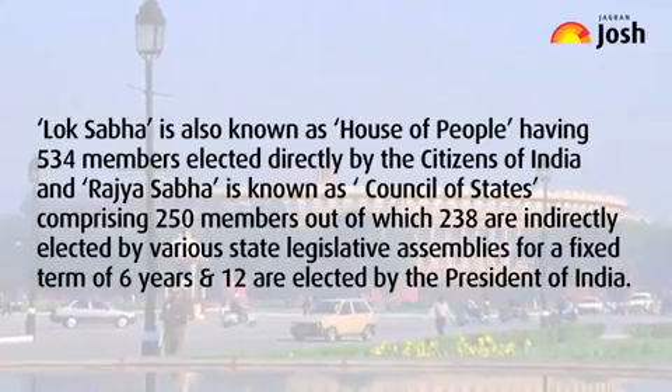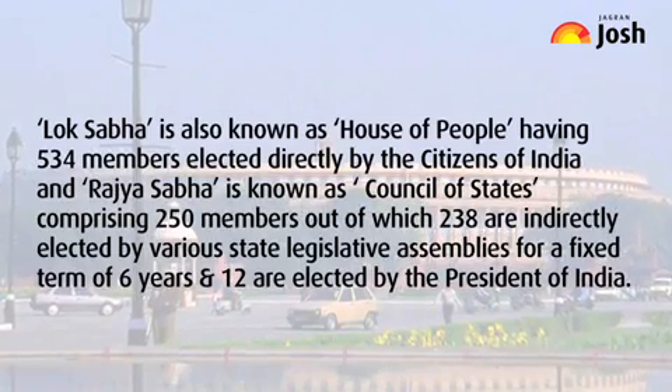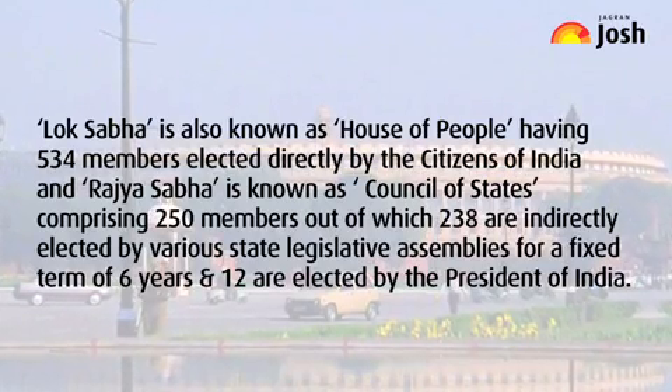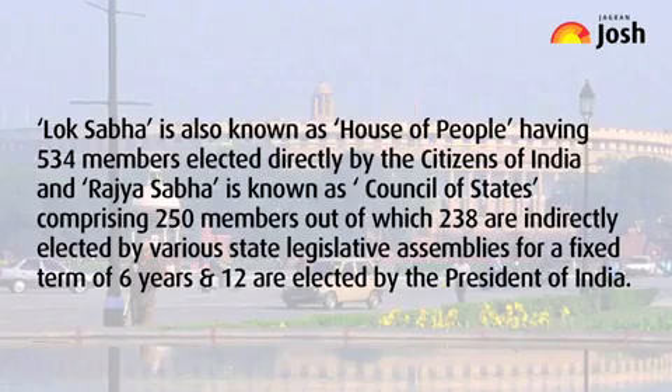Lok Sabha is also known as the House of People, having 534 members elected directly by the citizens of India. Rajya Sabha is known as the Council of States, comprising 250 members, out of which 238 are indirectly elected by various state legislative assemblies for a fixed term of 6 years.